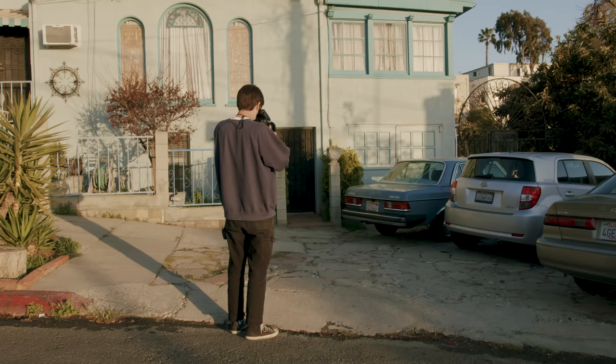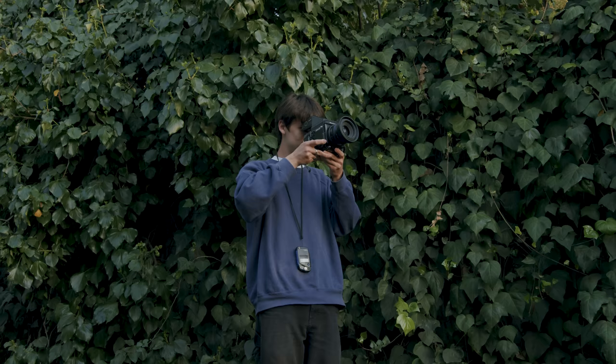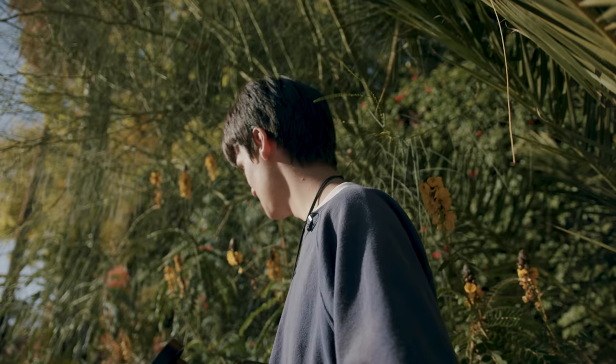Welcome to the very first episode of a new series I'm starting here on the channel called Roll Notes. Since moving to Los Angeles I've been so excited to start exploring a bunch of new places here, start taking a lot of photos, and I thought that this series would just be a great way to document that.